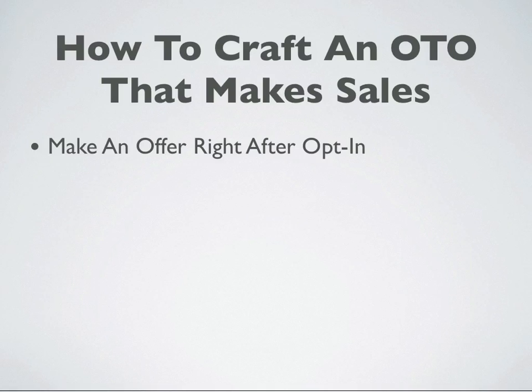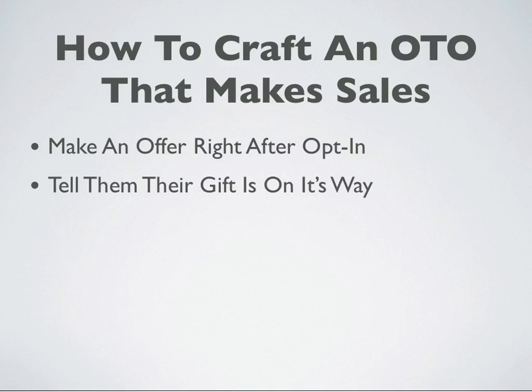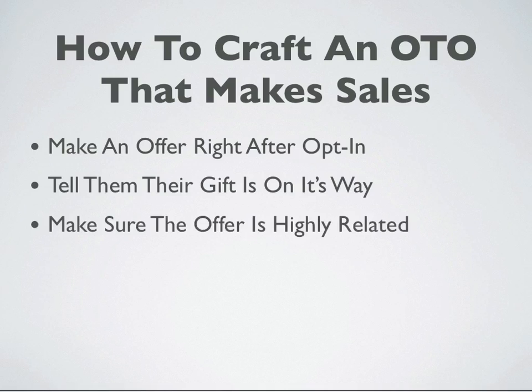It's going to be that OTO. And you're going to tell them right up front: 'Hey, your gift is on its way to your email box, but make sure you take a look at this special offer.' And the way that you get these to convert pretty well — and by pretty well I mean 5% to 20% to 25% —